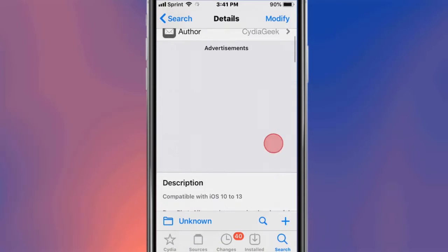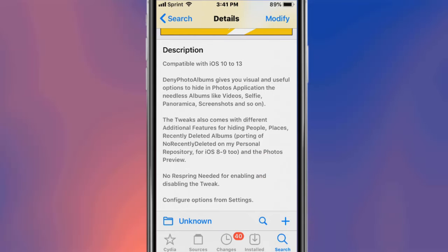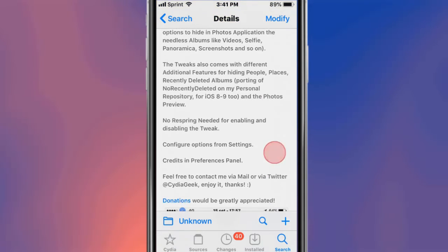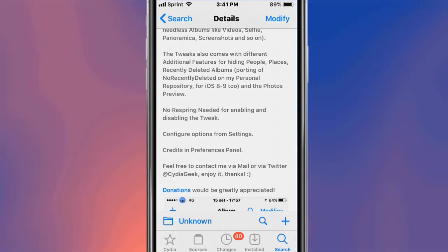This is called Deny Photo Albums and it gives you visual and useful options to hide photo application albums like Videos, Selfies, Panoramas, Screenshots, and so on. Additional features include hiding People, Places, and Recently Deleted albums. No respring is needed for the tweak to work — you configure it from the Settings app.